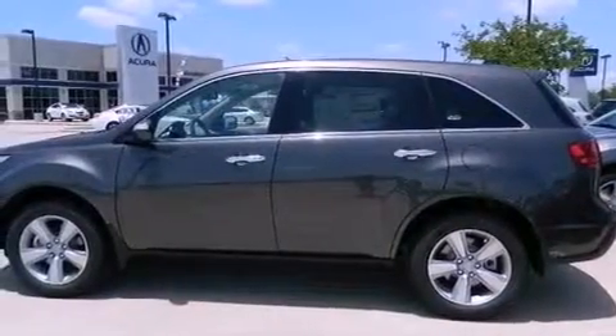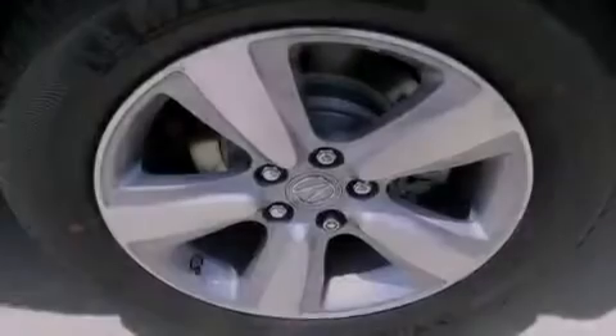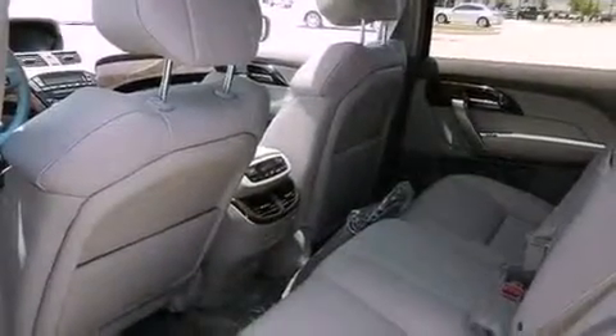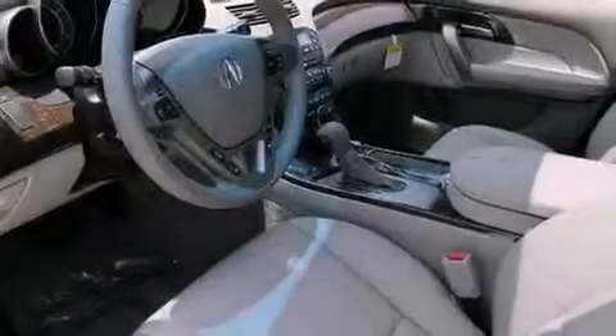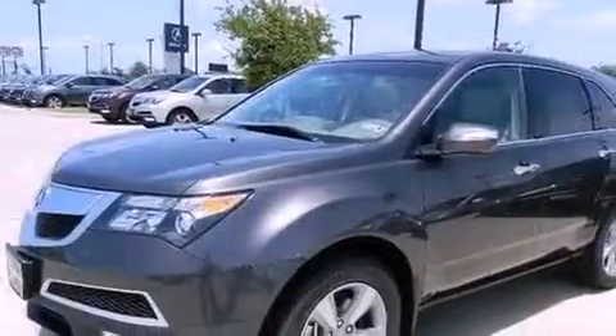The following features are also included: dual zone climate control, a rear view camera, a premium audio system, XM satellite radio, 18-inch alloy wheels, traction control and stability control systems, xenon headlights, hill start assist, memory settings for the driver seat's positions so you can recall your favorite position with the push of one button, and the navigation system will help you get from point A to point B on time.